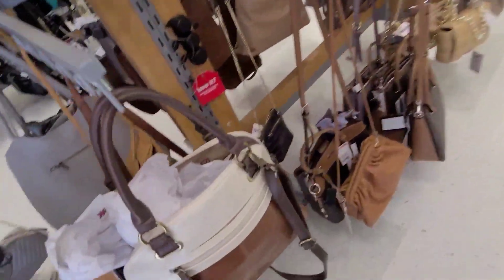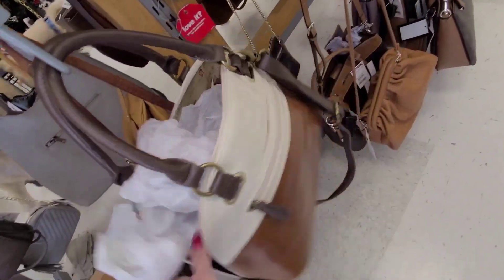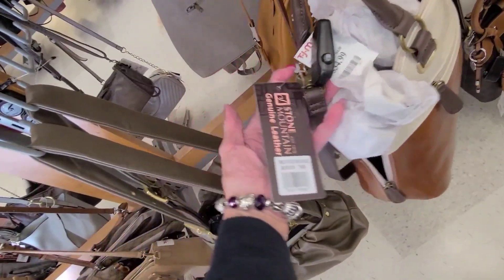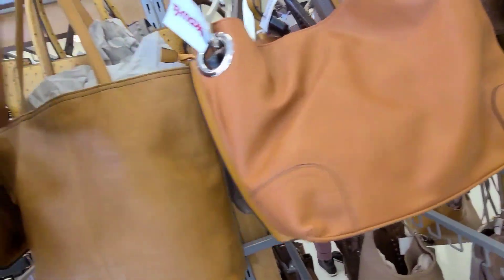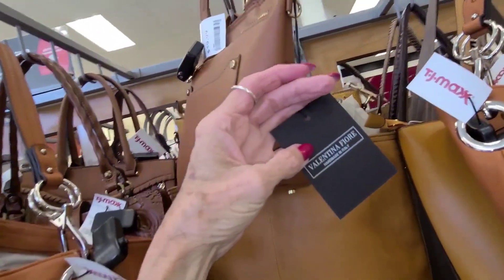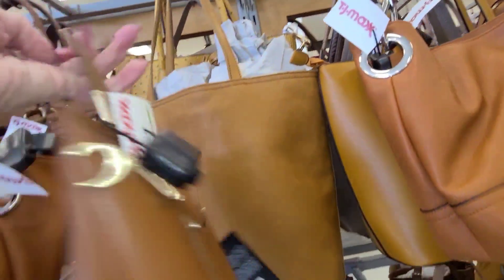I don't see any alarms in place. What's this guy? This is a Stone Mountain — the price of that one is $35.00. Genuine leather. That's interesting. Valentina Fiore for $60.00 — that's a little baby.